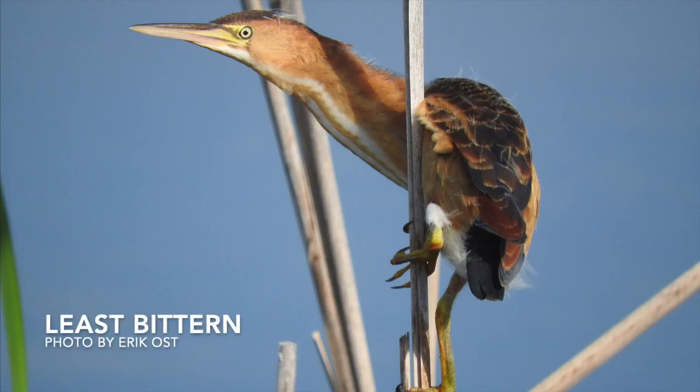This is the least bittern, the smaller cousin of the American bittern who migrates through Missouri. You can find the least bittern during the summer breeding months here in Missouri. They can be quite difficult to spot, but with a little patience you might get lucky and find one. When alarmed, bitterns do this funny thing where they freeze in place with their bill pointed up toward the sky, and sometimes sway their whole body to resemble wind-blown marsh vegetation.